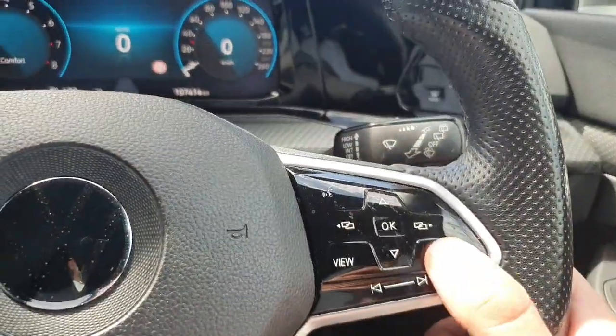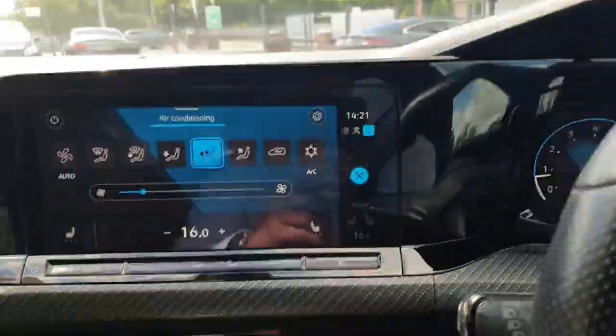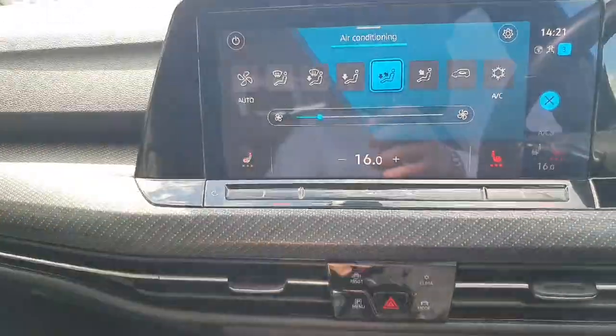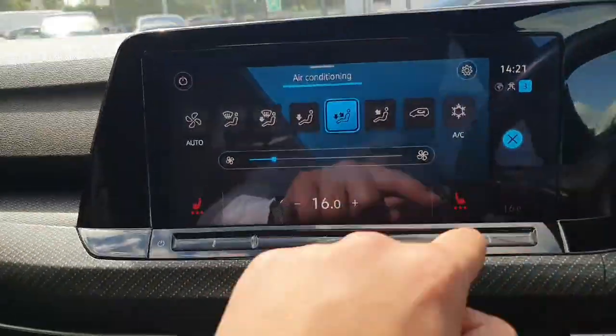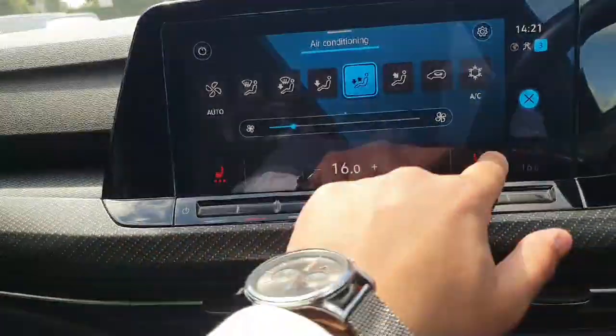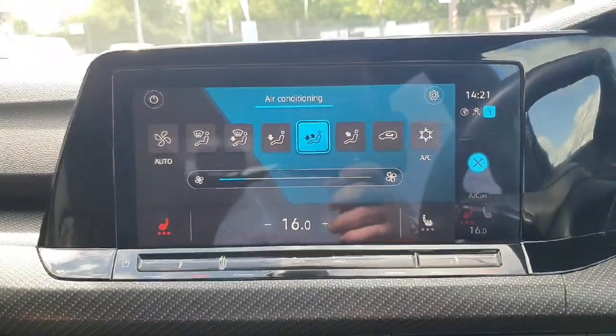We also have a heated steering wheel, which is part of our winter pack. That also comes with heated seats for the front driver and passenger, with three different levels of heating — third being the highest, all the way down to one being the lowest. And we have our aircon climate control system.